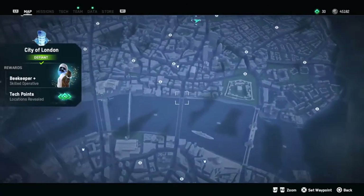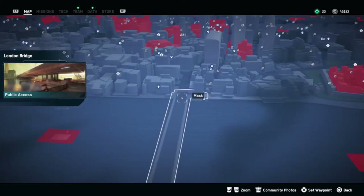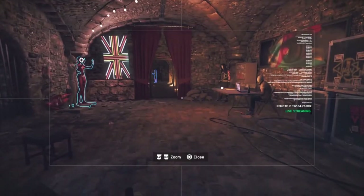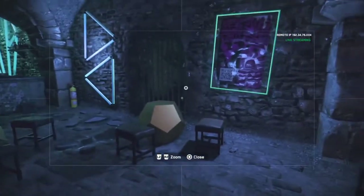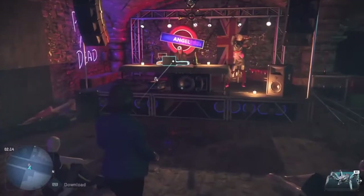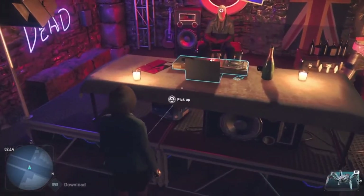What makes this collectible extra annoying is you can see it hanging out there, beckoning you to collect it. And if you actually do a certain mission, you can see where it is, but you can't collect it with a camera. But no worries, we're going to show you how to get your hands on it.